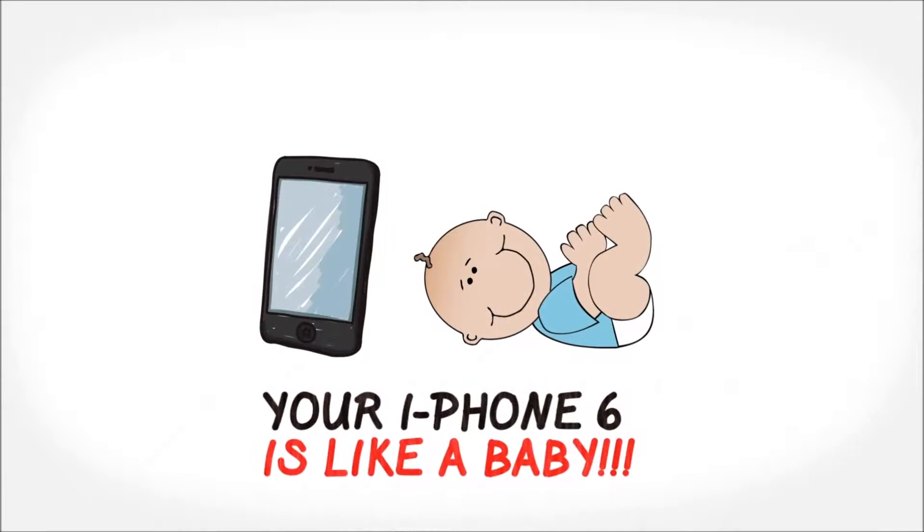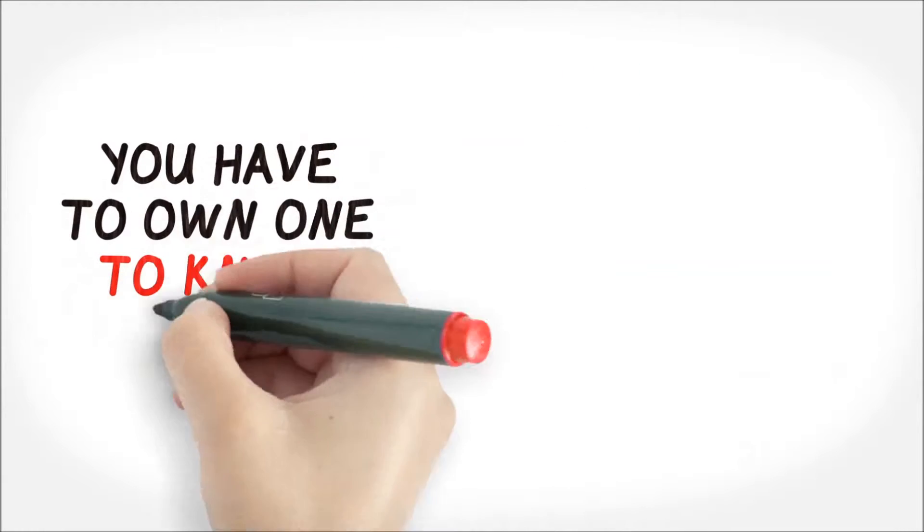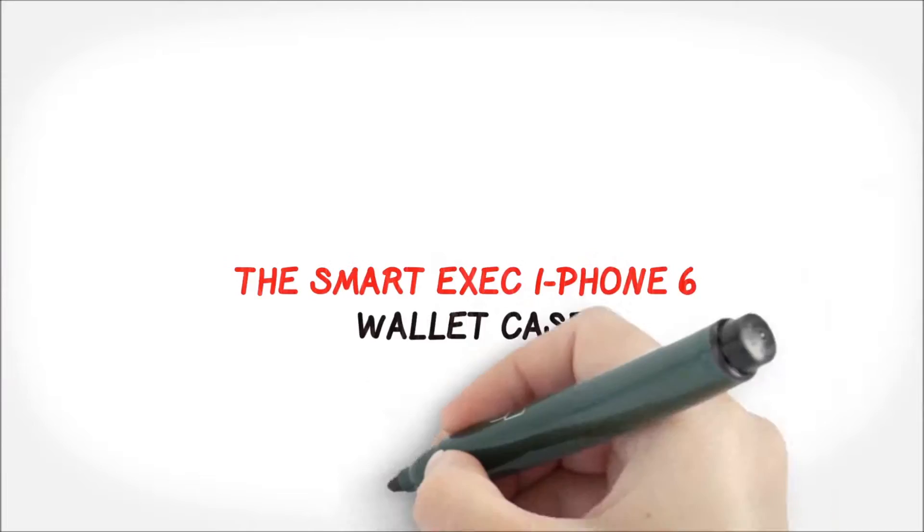Your iPhone 6 is like a baby. I get it. You have to own one to know. Take a look at the Smartexec iPhone 6 wallet case.